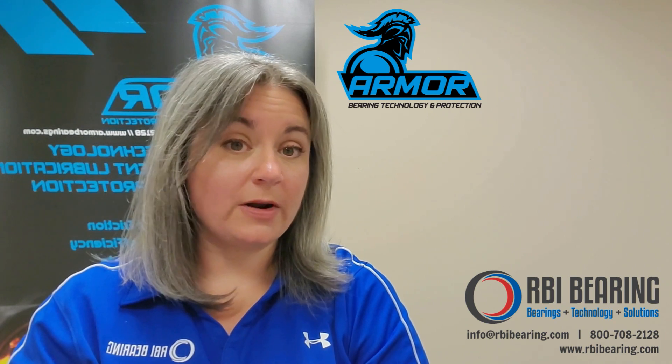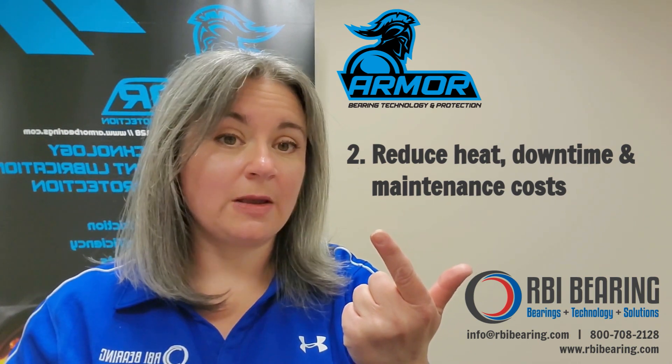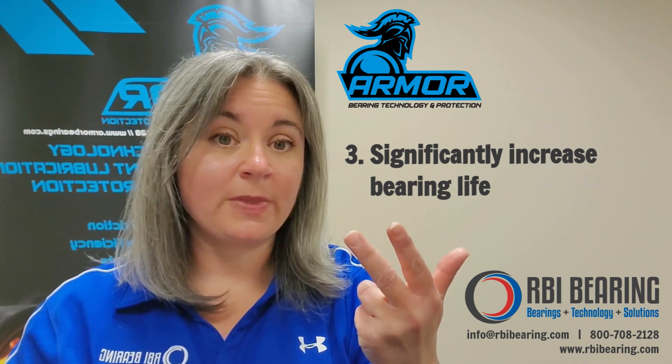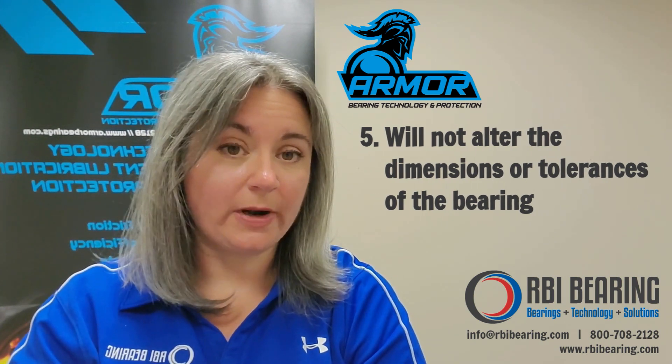Bearings treated with Armor Nanotechnology will: 1. Reduce friction by 99%. 2. Reduce heat, downtime, and maintenance costs considerably. 3. Significantly increase the life of your bearing. 4. Increase efficiencies and production. 5. This treatment will not alter the dimensions or tolerances of your bearing.